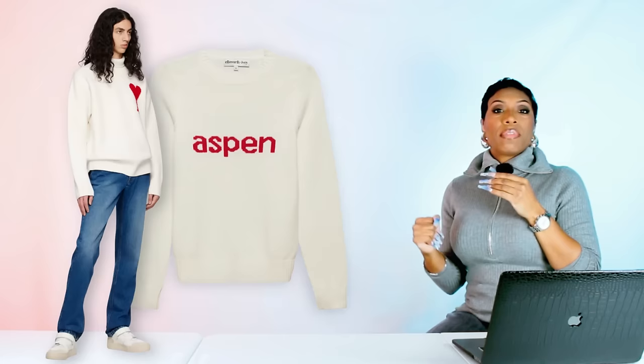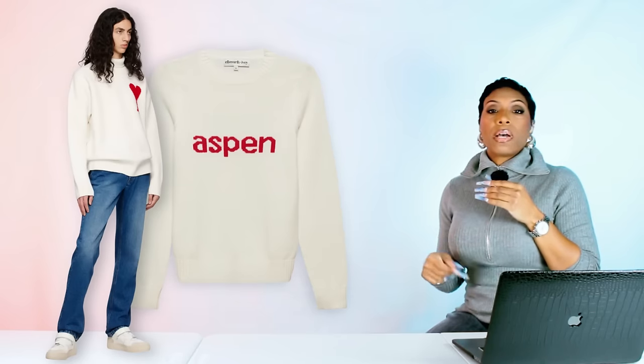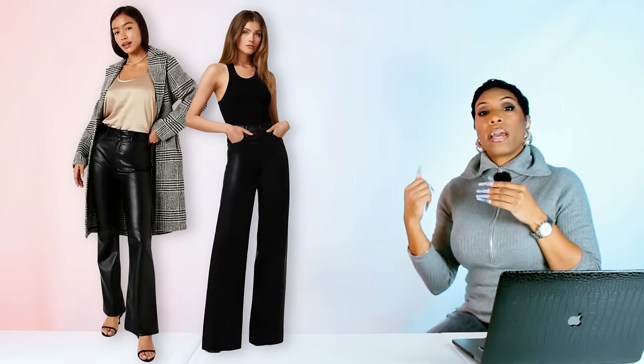So we have our faux fur coat long to the flow, we have the options for our top, we have the options for our bottoms, we have our red pointed toe ankle booties, and we have our hat.